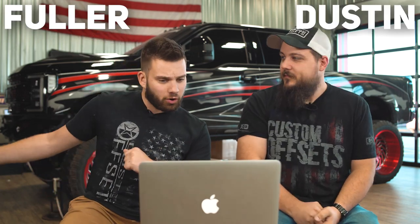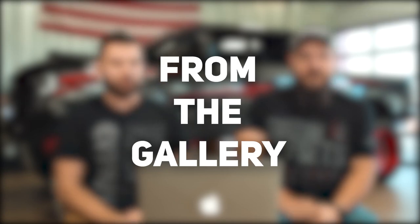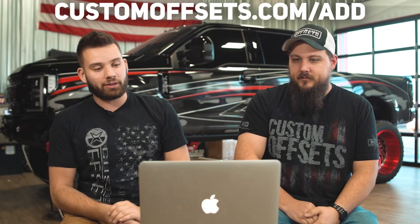What's going on guys? Fuller from Custom Offsets, here on YouTube with Dustin, back for another video. We take your trucks as you add them to the gallery and rate them on a scale of one to ten — one being not so good, ten being super duper awesome. We're gonna try to run through these in a speed round so we don't make the video too long. Let's do it.